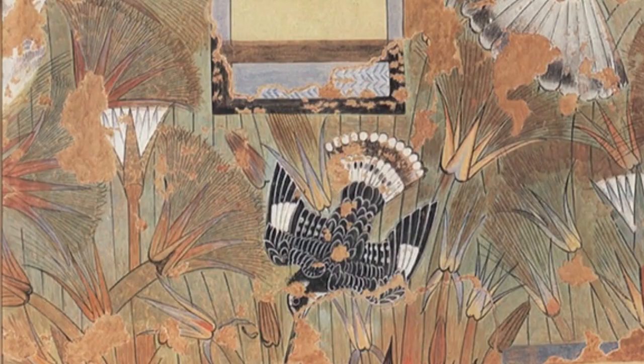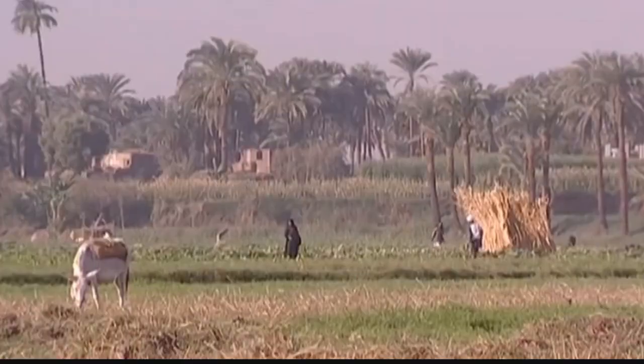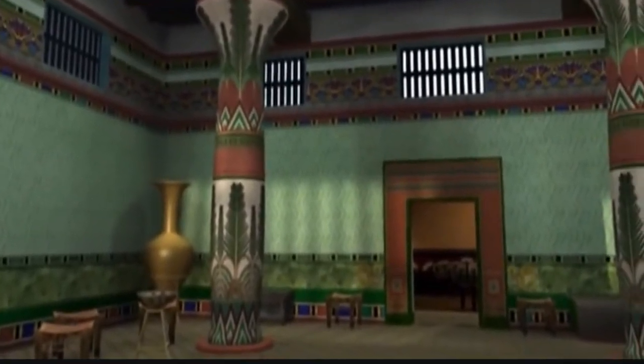The room, which today is known as the Green Room, is painted with images of water lilies, papyrus plants, and birds — a scene that may have created a serene atmosphere where the royal family at Amarna could relax, the researchers said.